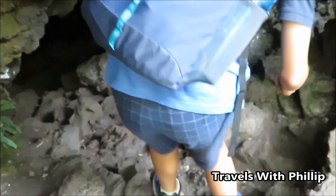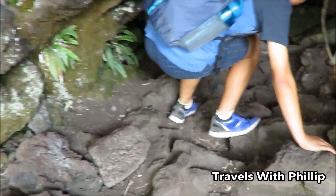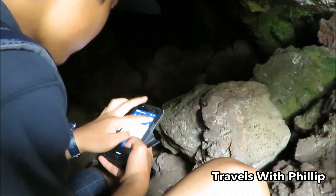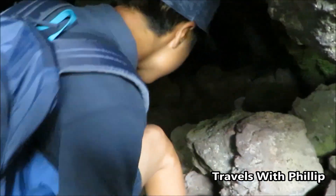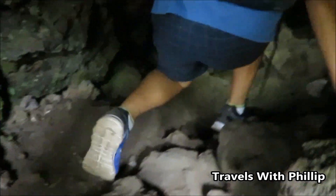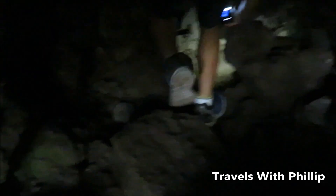There's an exit on the other side of this cave. Let's go do this.